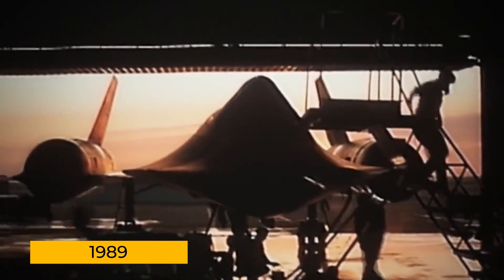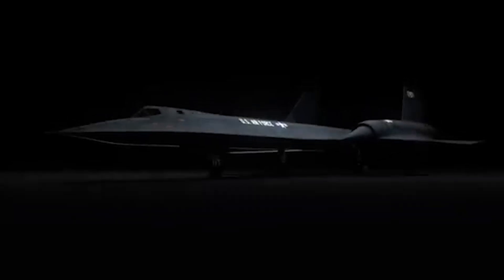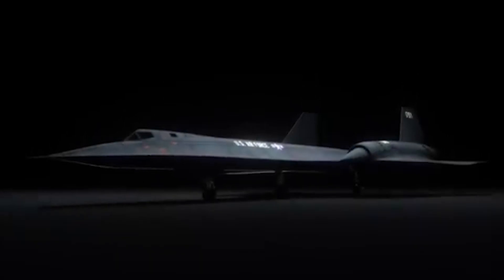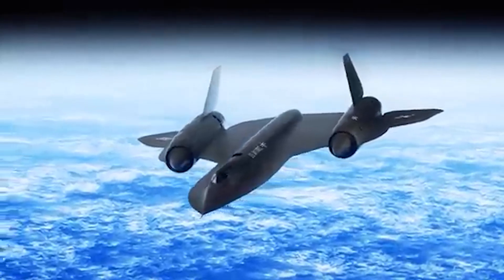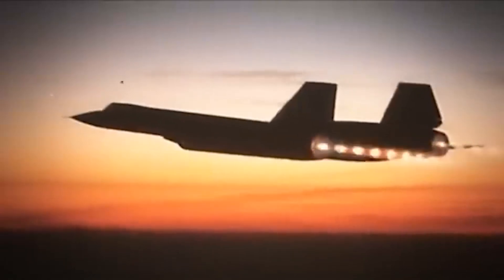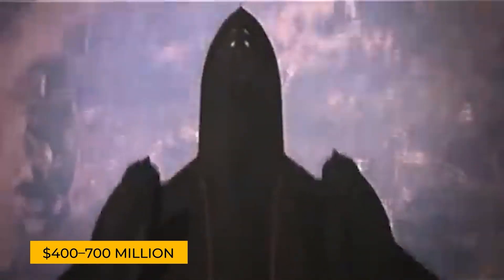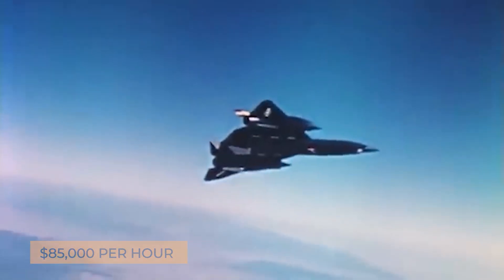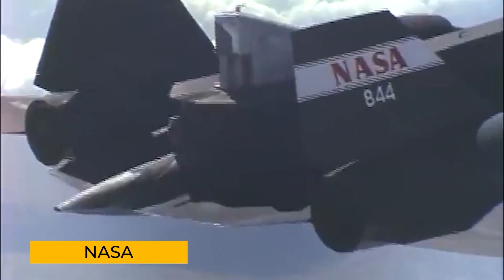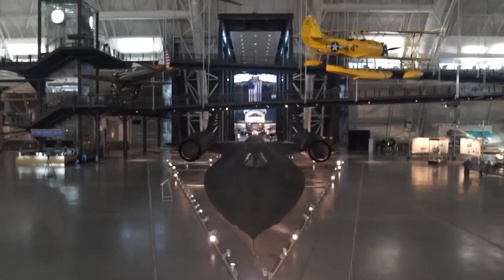But by 1989, the Blackbird's days were numbered — not because it wasn't still effective, but because it was deemed too expensive to maintain. Congress proposed its retirement, and many Blackbird fans were outraged, convinced that high-ranking detractors with little understanding of aerial reconnaissance were to blame. Some even claimed they inflated costs, suggesting the plane was costing $400–700 million a year and $85,000 per hour of flight. Ultimately, NASA became the last operator of two airworthy SR-71s, with the rest of the fleet retired to museums.